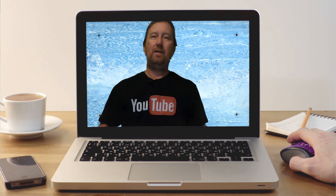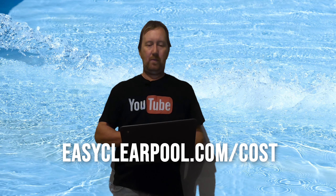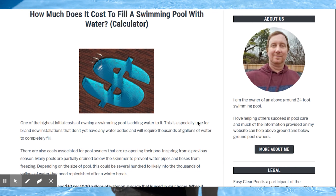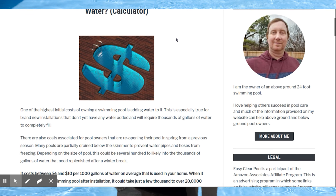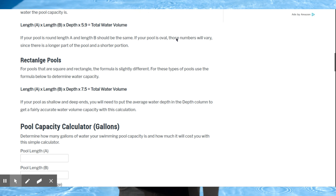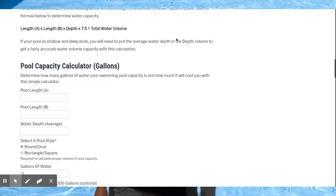So I'm going to get my computer here and go to easyclearpool.com/cost. Go ahead and go to that website. Once you're there, you're going to see this screen right here. Scroll on down — it gives you a little bit of information and then it has a little calculator where you can fill in some information.